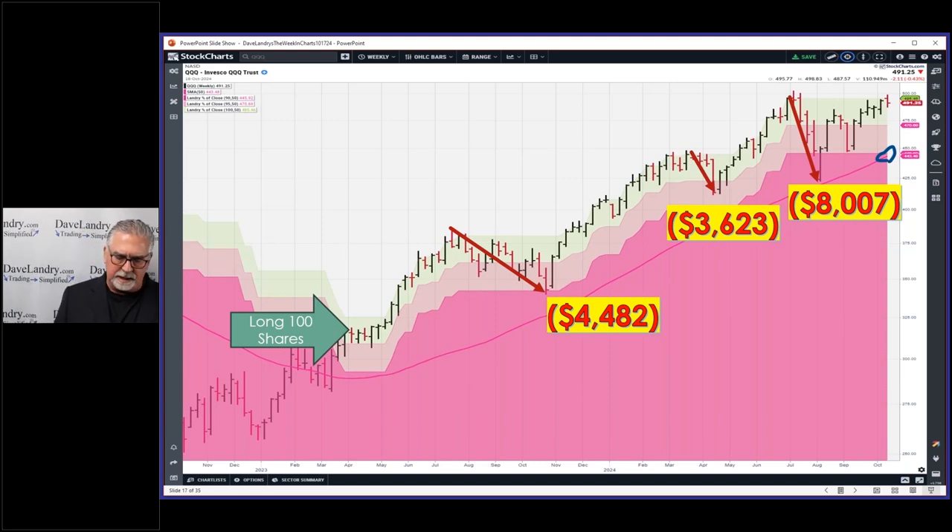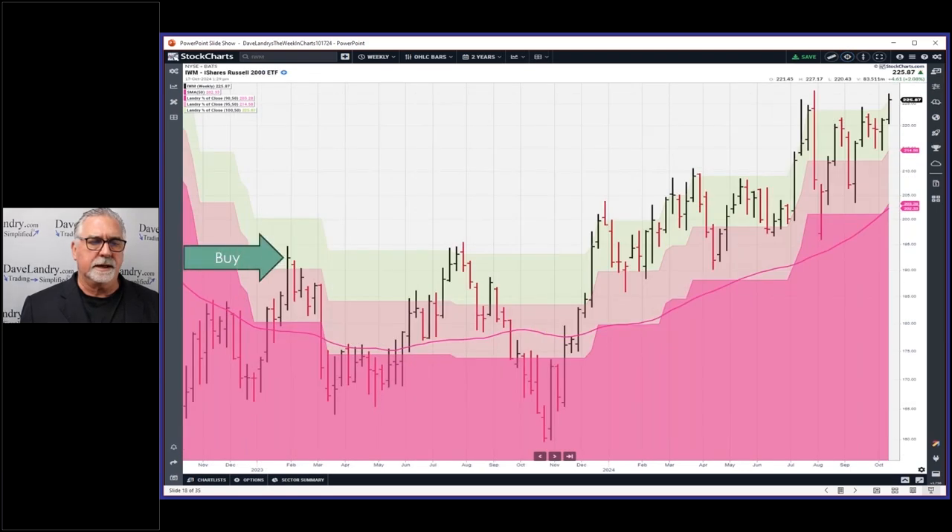I don't recommend following purely mechanical systems, but if you do, that might be one way to get your reps in. Even better — find something like persistent pullbacks, especially combined with Landry Light pullbacks to the moving average. It's fairly quantifiable, and then you can add some subjective analysis too. Get a little closer to mechanical trading, then slowly add layers of discretion. Trade small, loosen your stops — you've got to get the reps in.